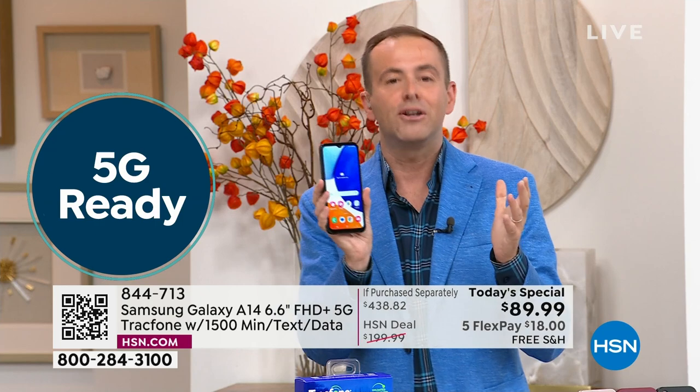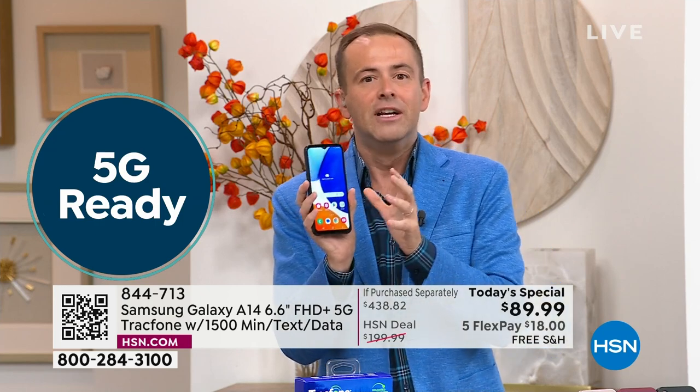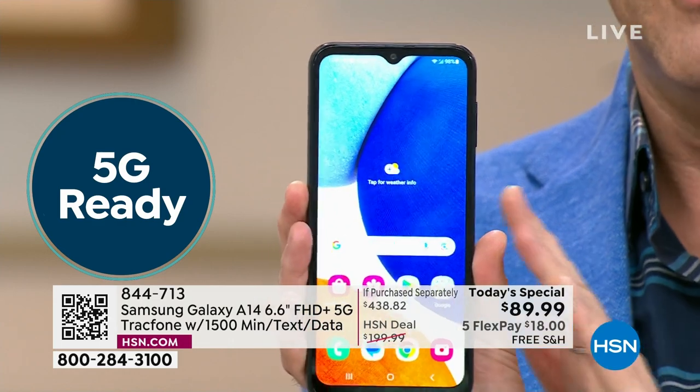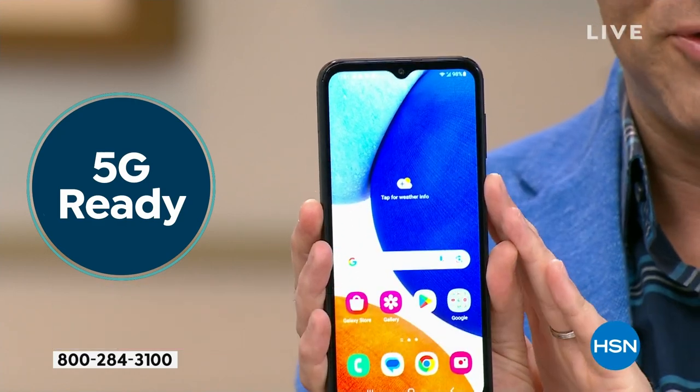We want to welcome brand new customers who might make the switch — no more bills, no more surprises, no more crazy fees. This is TracFone, and here's the deal we put together.